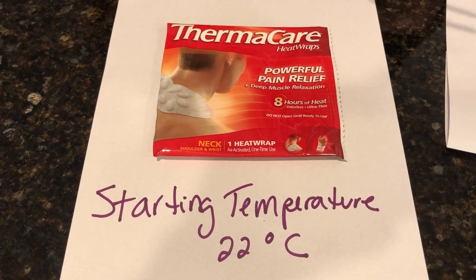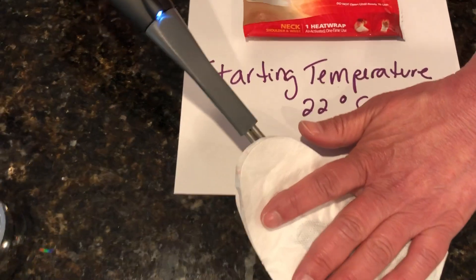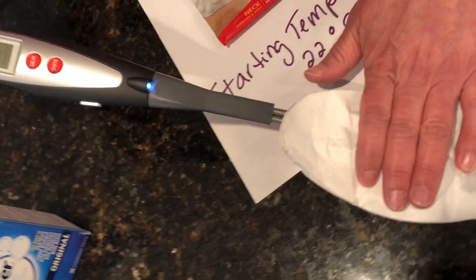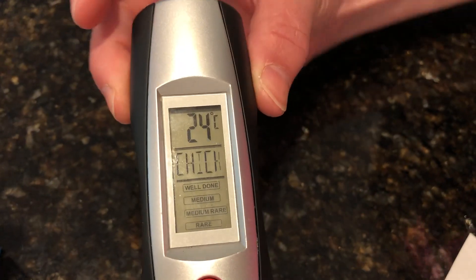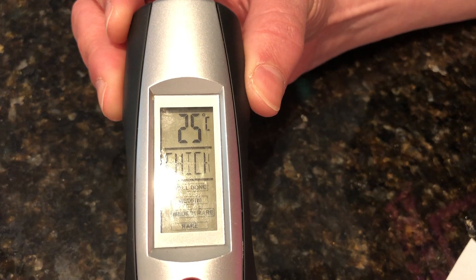So now I'm going to take the temperature again. I'm going to place it in here. You can see it was at 22 — that's room temperature — but we're going to watch the temperature go up. Going up: 24, 25.